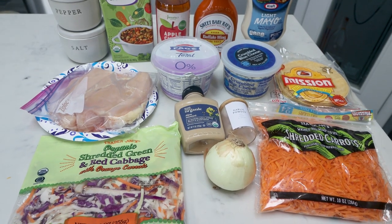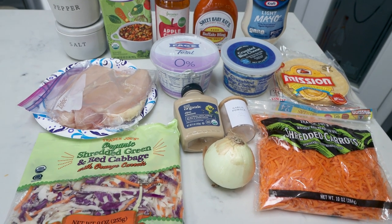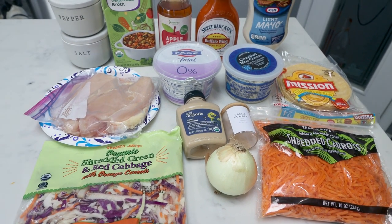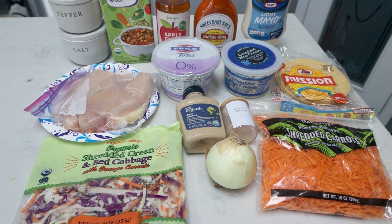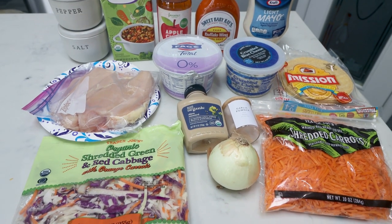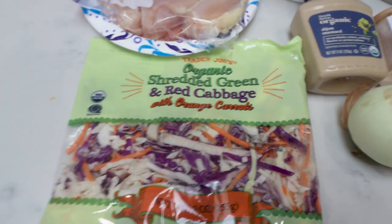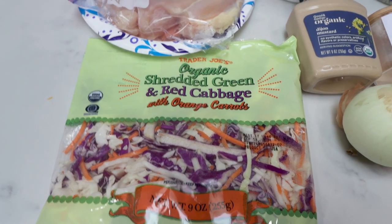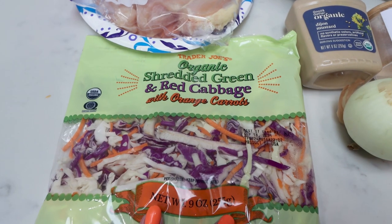For lunch this week, I'm making buffalo chicken tacos with blue cheese coleslaw. I love blue cheese, I love buffalo, I love tacos — I cannot wait for my lunches. Let me show you what's in the recipe. I'm going to be using a cabbage blend. You can also use half a head of green and half a head of red cabbage if you prefer; I'm using the pre-made blend because it's much easier.